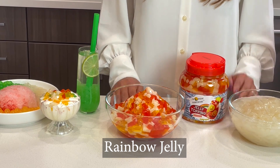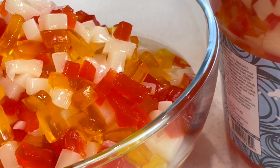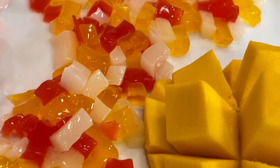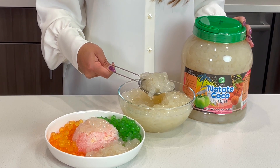First up: rainbow jelly. Rainbow jelly is made from konjac, a starchy root vegetable. It has a chewy, jelly-like texture and a fruity taste. Next is nata de coco, also marketed as coconut gel — a chewy, translucent jelly-like treat.